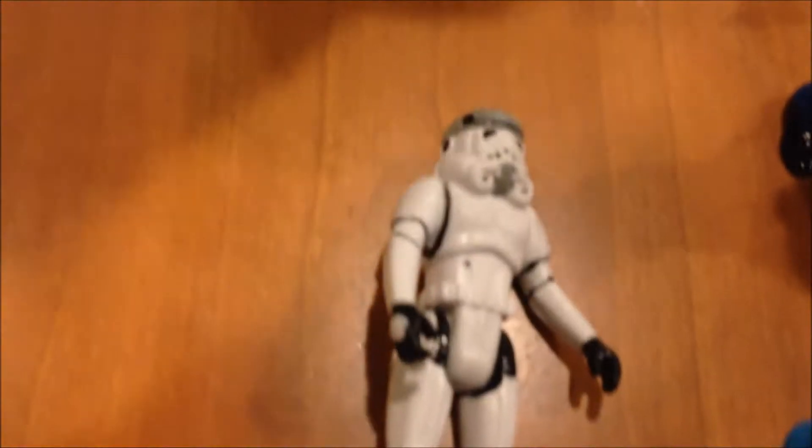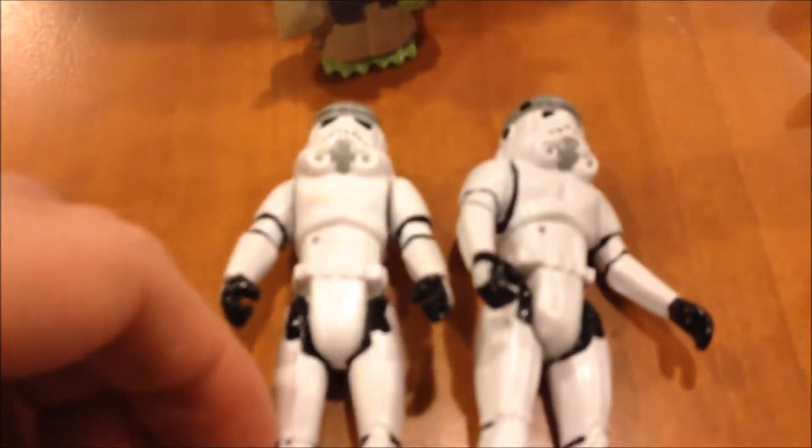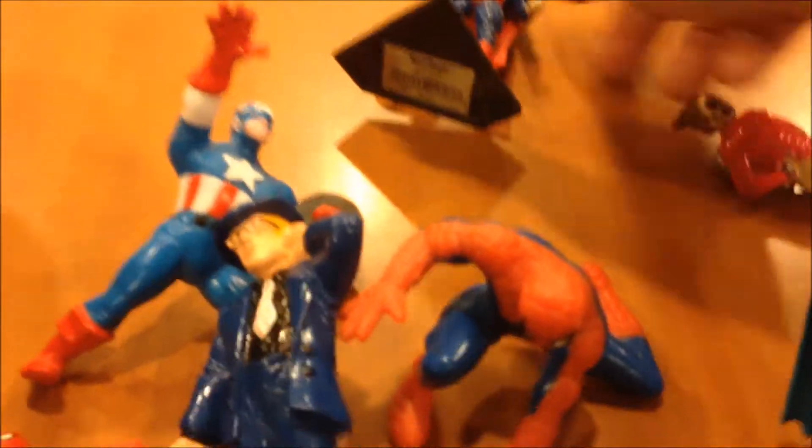Here are some interesting ones — they look like the exact mold of classic Kenner figures. I got these at Disney World Star Tours back in the mid-90s. Look at that — pretty cool. A nice collection of little PVC figures.